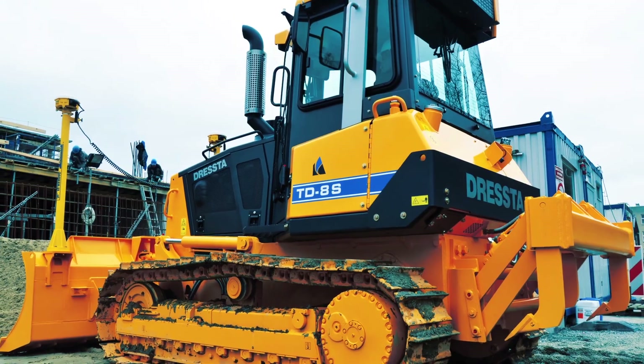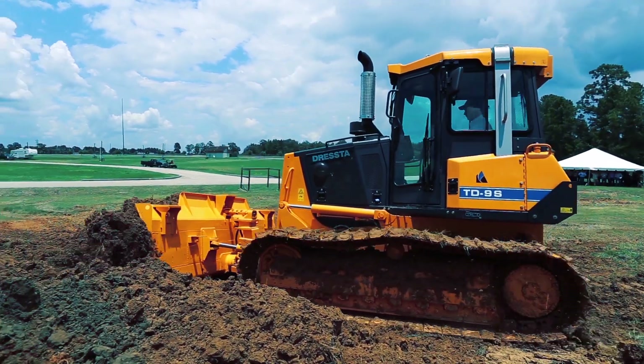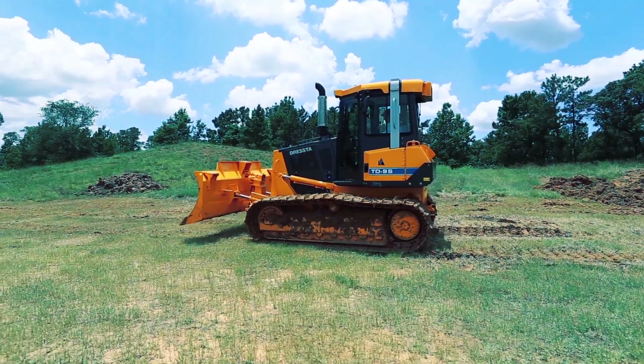The new S series dozers represent a real reinvigoration of the Dresta brand. They are industry competitive machines specified for today's performance and operator standards, with all features, technical and environmental requirements.